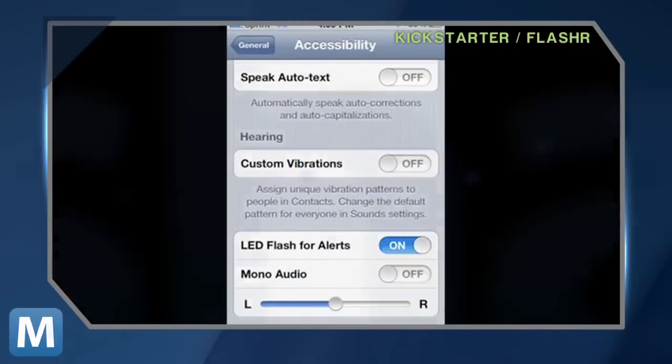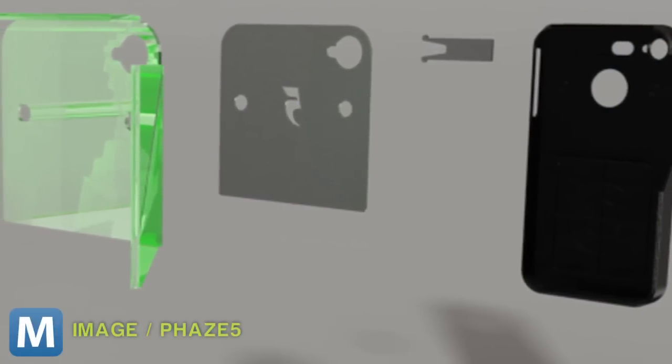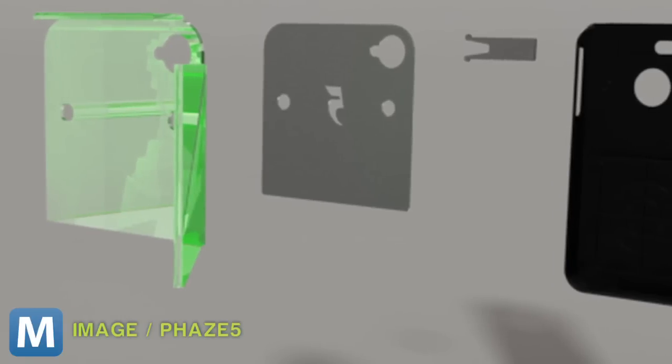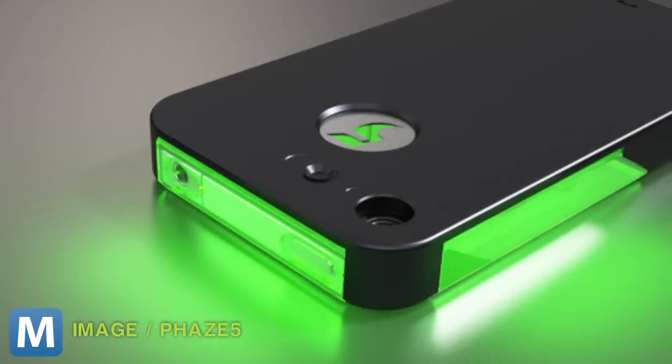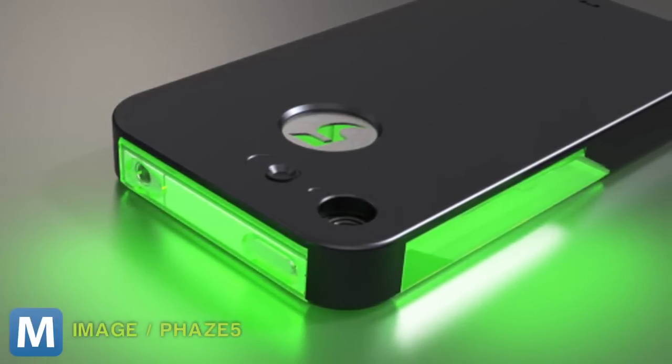The four-piece case consists of a plastic outer shell, a flash switch so you can use your LED with your camera apps, a reflective plate to bounce the light, and a day-glo case in a variety of colors. Keep in mind, extended use of your phone's LED might drain the battery, and you won't be seeing any alerts from a dead phone.